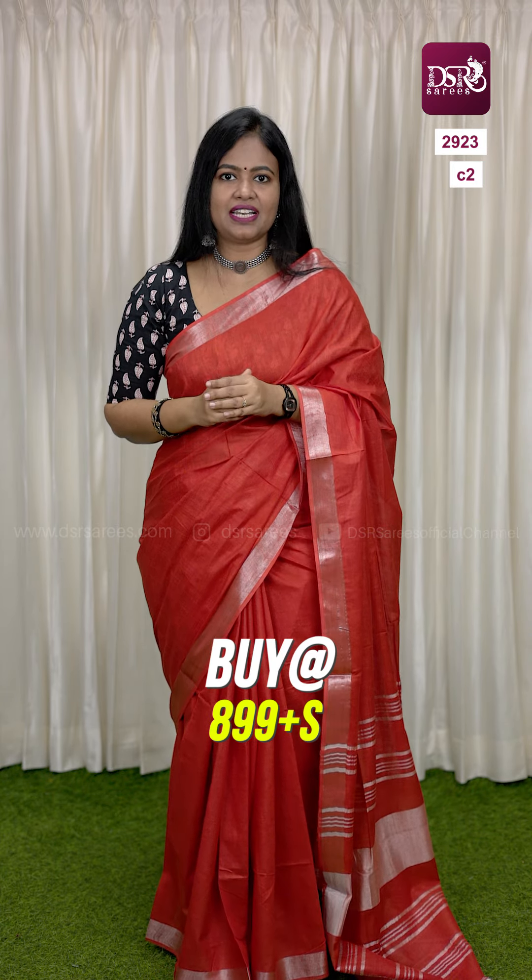The first color is a milky peach with black blouse combination. The next color is a very vibrant red with black color blouse and tassels. If you have an elegant office look, this linen cotton is the one — don't miss it.